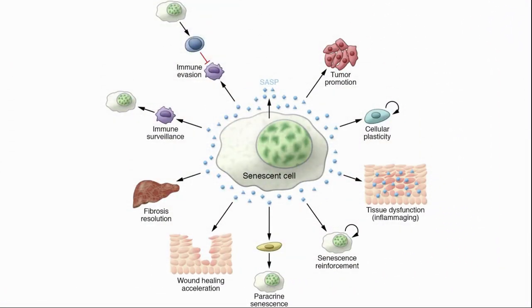Next, senescent cells. These are cells in the body which have stopped dividing and performing their main function, but also have not been destroyed through apoptosis. As we grow older, we tend to accumulate more senescent cells, which among other things release inflammatory markers into the body.